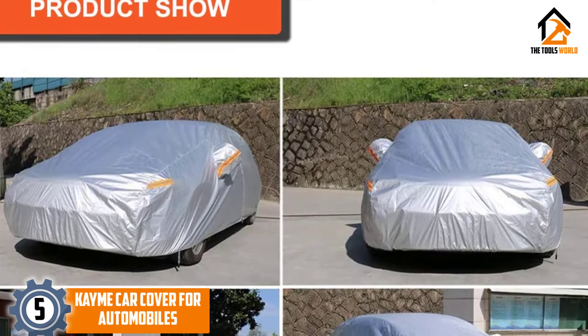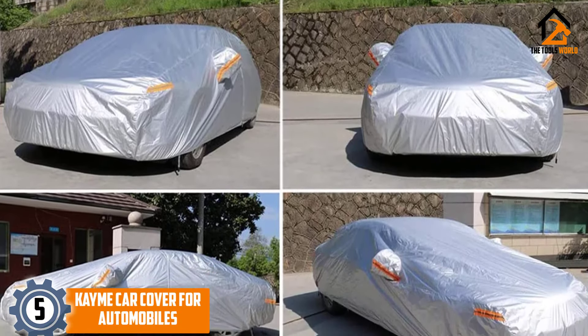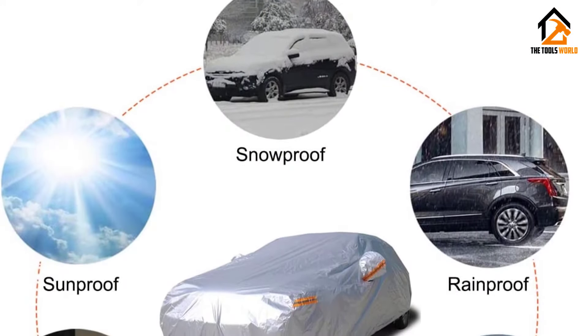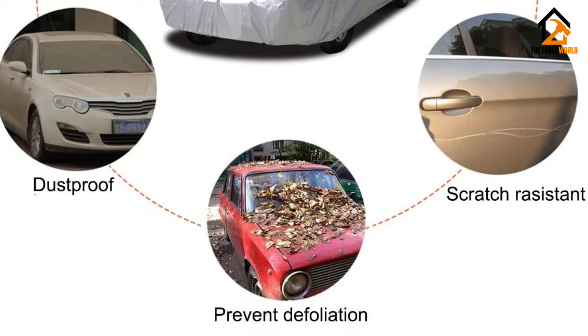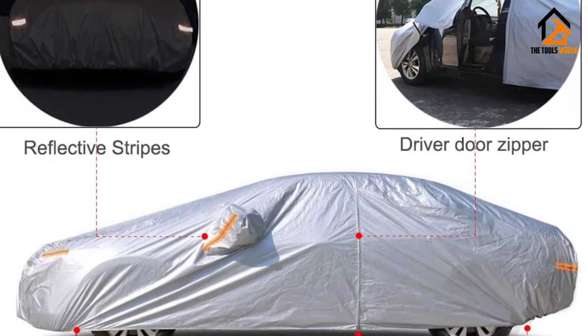Starting at number 5, we have the Kyme car cover for automobiles. The Kyme car cover has a layer of polyester that is durable and soft. It also keeps water out with a good water-repellent fabric, so your car should remain dry during harsh storms and heavy rains. The aluminum layer shields your car's exterior, as well as the interior, against harmful UV rays.